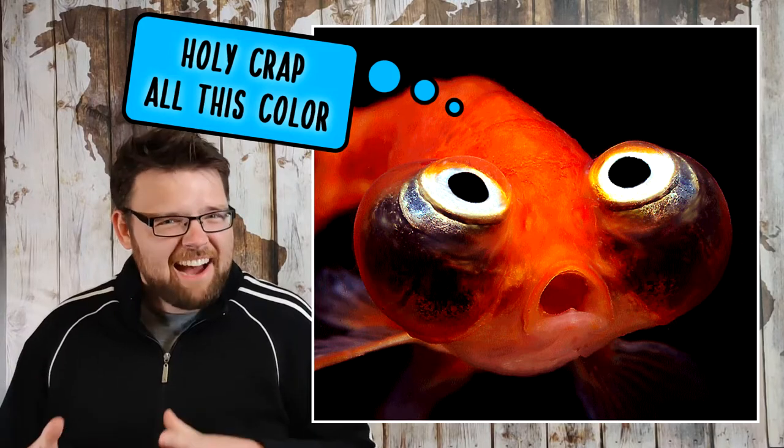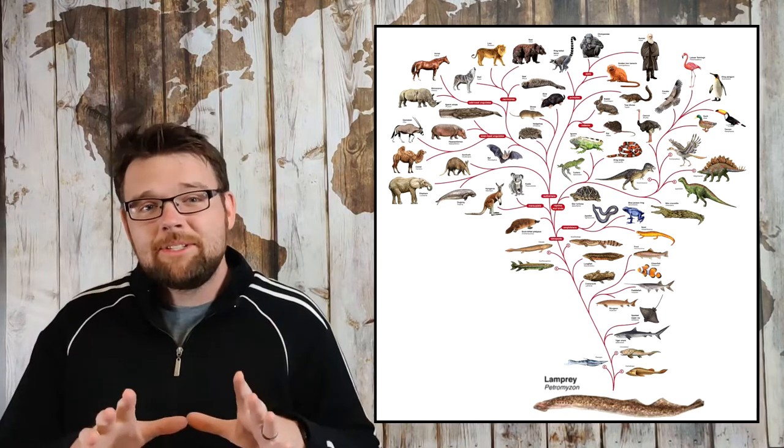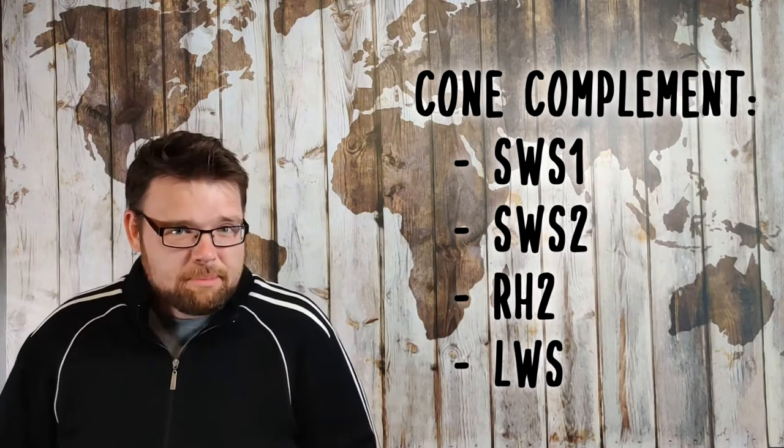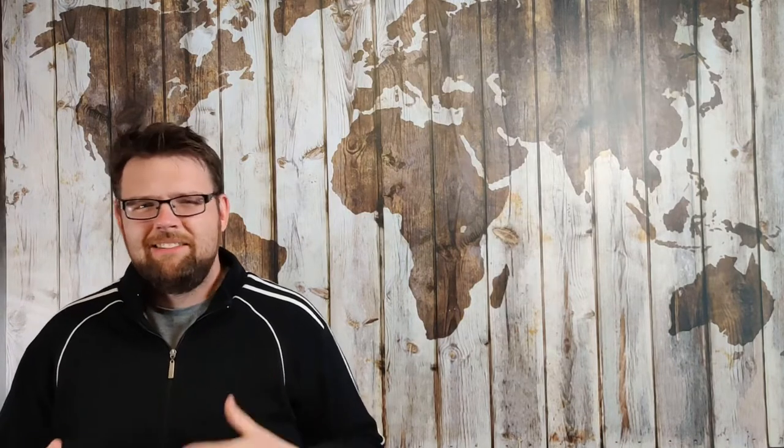For the next half-billion years, this organism would go on to evolve into fish, amphibians, reptiles, birds, and mammals. But this arrangement of four opsins — the so-called cone complement — stayed amazingly stable. Almost every descendant would inherit these same four cone opsins. Sure, they'd make tweaks along the way to tune the opsins' sensitivities to their habitat, but otherwise leave well enough alone and preserve that gift of colour vision.